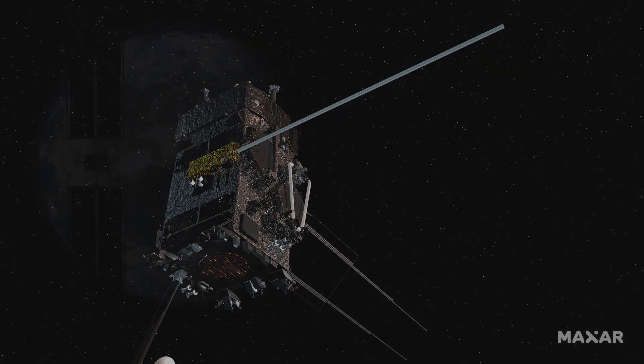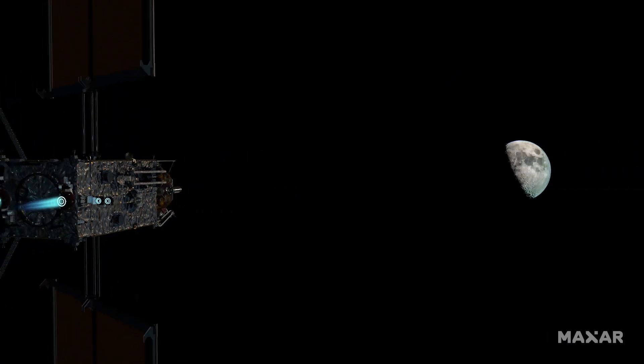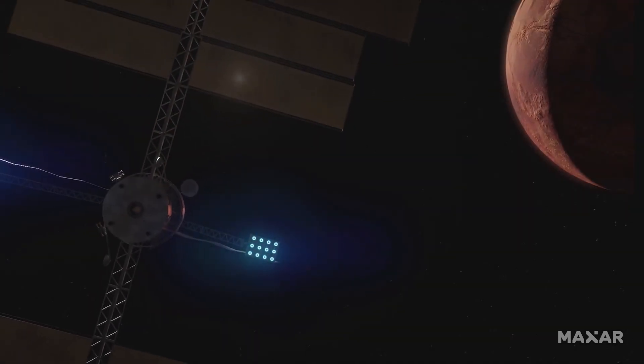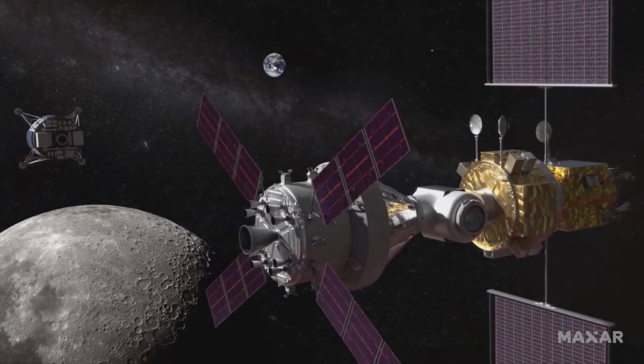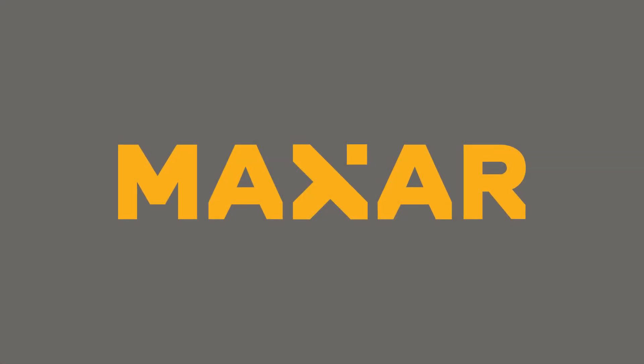These capabilities will enable entirely new architectures and space infrastructure for a wide range of missions, including human space exploration to the Moon and Mars under NASA's Artemis program, and more. Find out more about these missions and capabilities at Maxar.com.